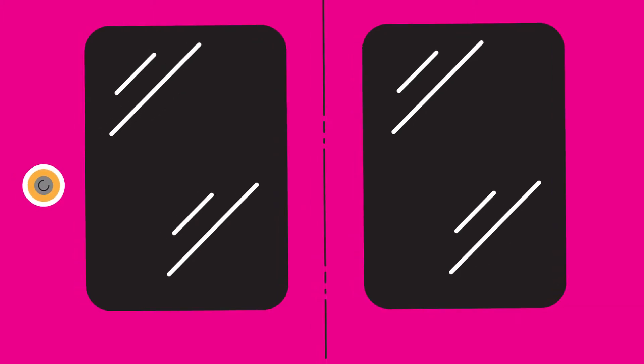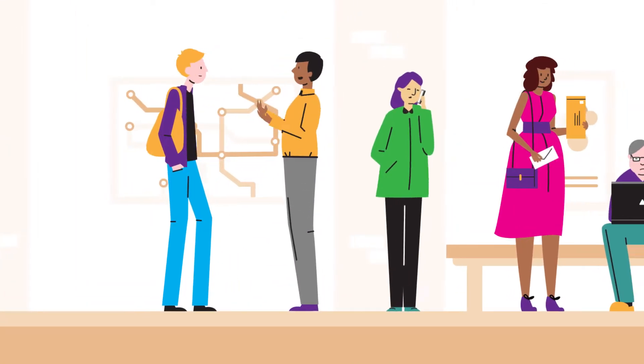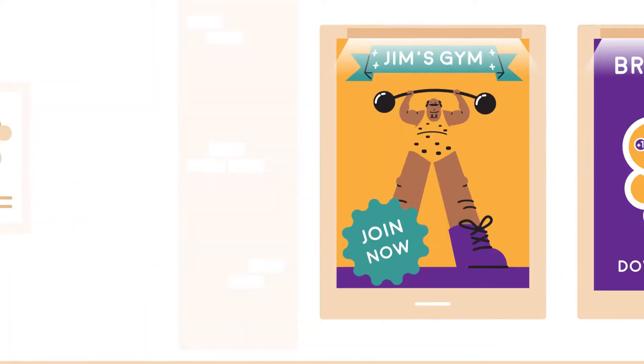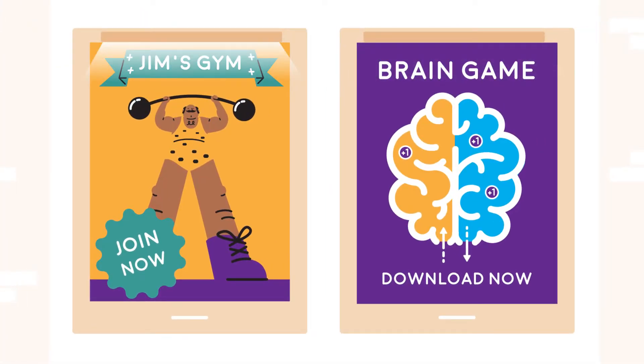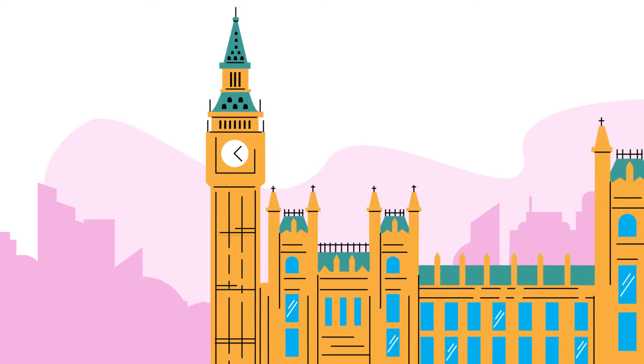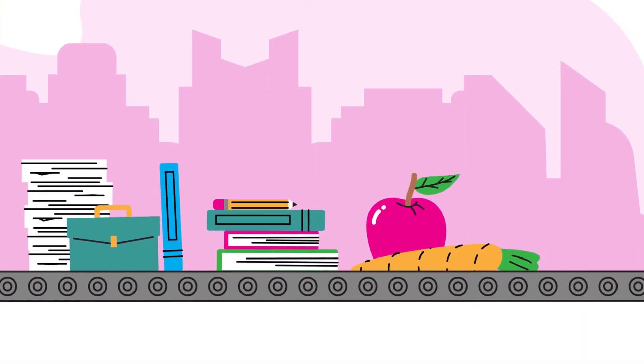Data can be collected from study members face to face, on the phone, by post, or online. Many also take part in health and cognitive assessments. Information from the studies helps to improve people's lives by informing government policy in areas such as health, education and employment.